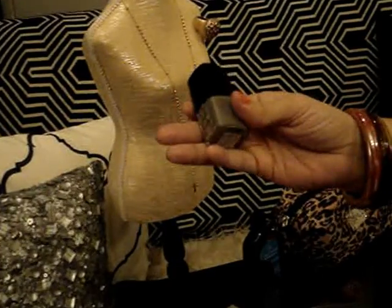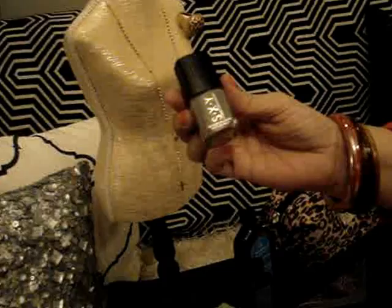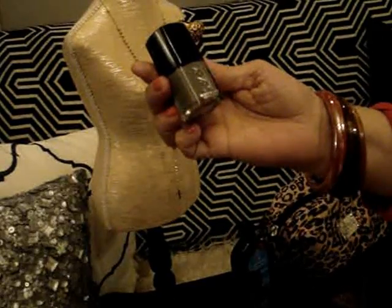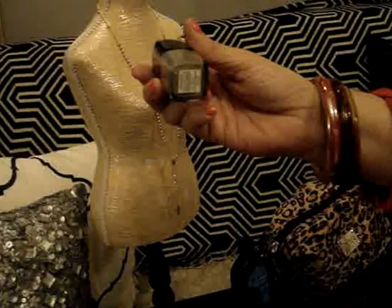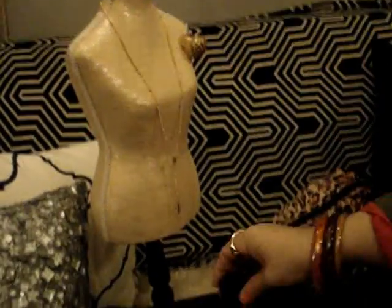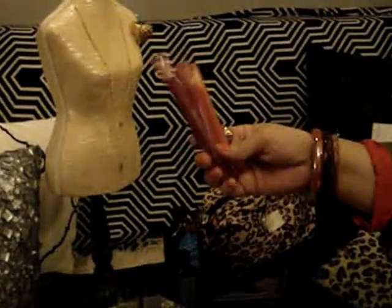Staying within the gray family, this one is called Gray Goddess by the brand SXY. I'm not sure where I picked it up — I sometimes grab nail polish randomly and forget where I bought it. It's a little lighter than the Prevail one, but really nice.